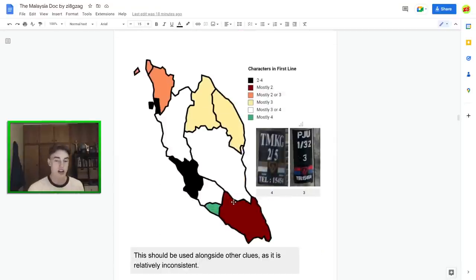Looking at the characters in the first line of the black sticker: big cities like Johor, KL, and Penang often only have two letters in the first line. Other states tend to have three. Not the most useful meta, but worth keeping in mind if you see a two-letter first line. Malacca notably almost always has four characters in the first line — that's a fairly unique trait.